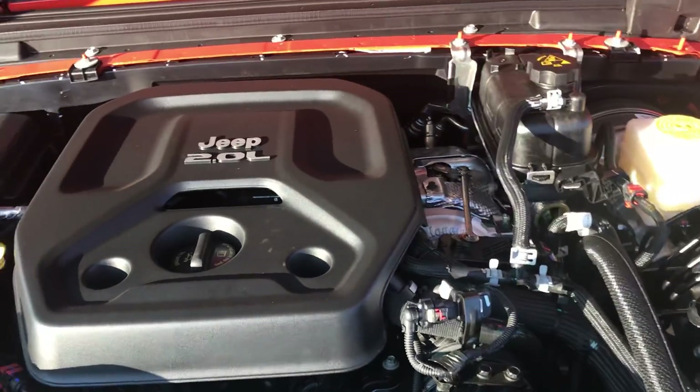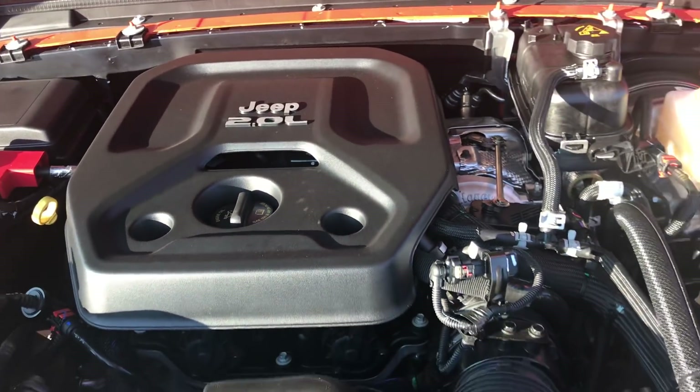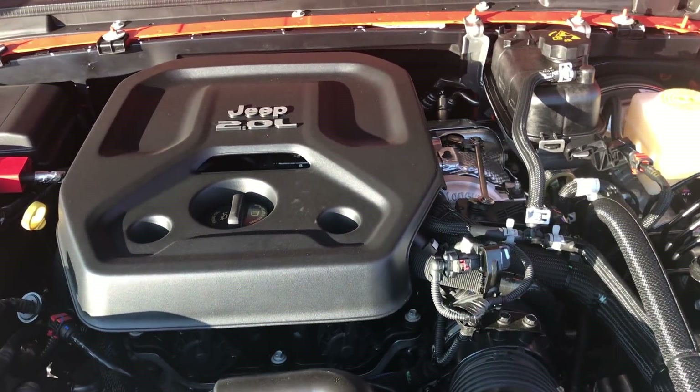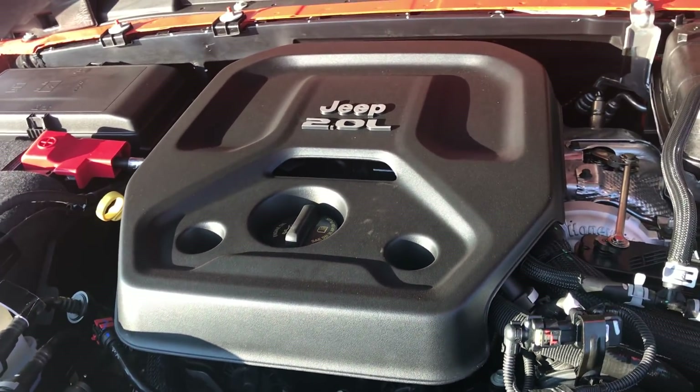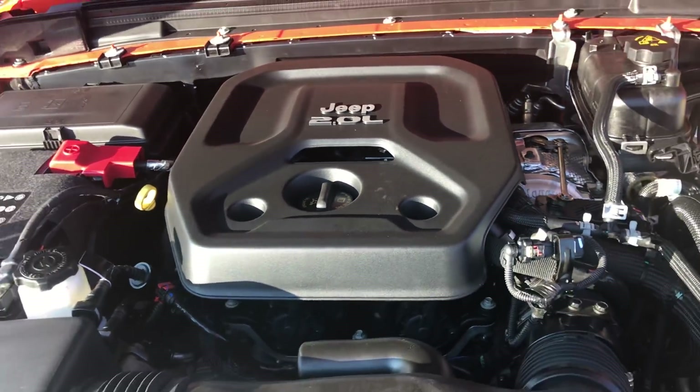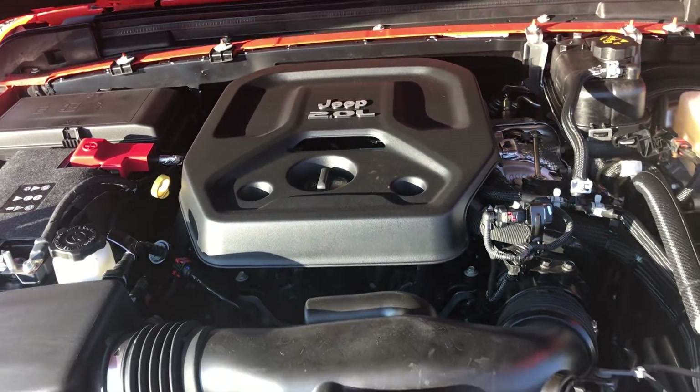Some breaking news here — I apologize for the noise outside, there's a lot of traffic in this area. But this engine is a good option because it has more torque than the 3.6-liter V6, although a little bit less horsepower.